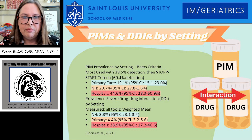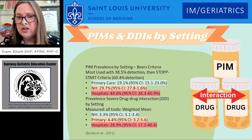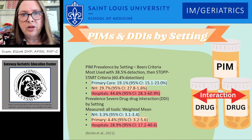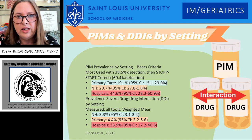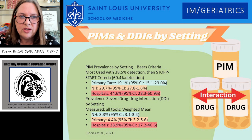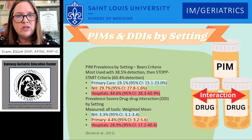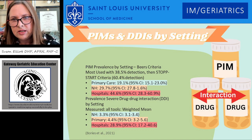Looking at the potentially inappropriate medication prevalence by setting, the BEERS criteria was the most used tool with a 38.5% detection rate, and then the STOPP-START criteria had a 60.4% detection rate. The primary care setting had 19% — almost one in five people had a potentially inappropriate medication. Nursing homes were at 29.7%, just under a third. Hospitals were close to half at 44.6%. When looking at prevalence of severe drug-drug interactions by setting, nursing homes were the lowest at 3.3%, primary care was 4.4%, and hospitals were 28.9%.